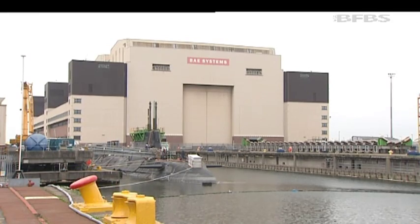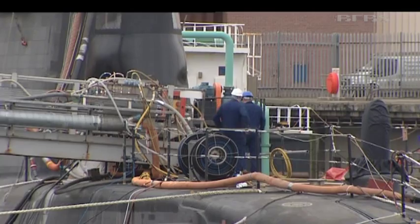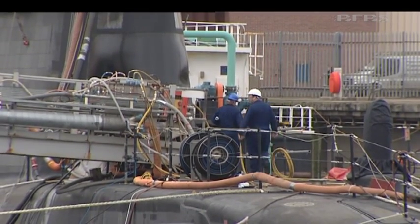HMS Ambush has completed her first dive and will soon start sea trials. The Astute class programme was dogged with problems in the early days, but now the company making them say they are back on track.